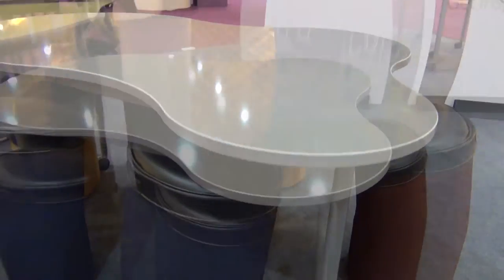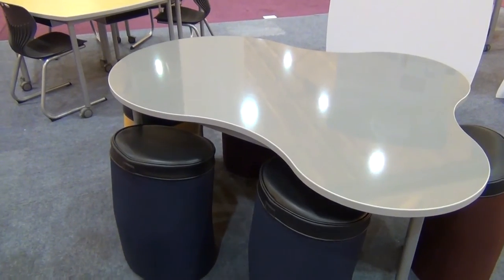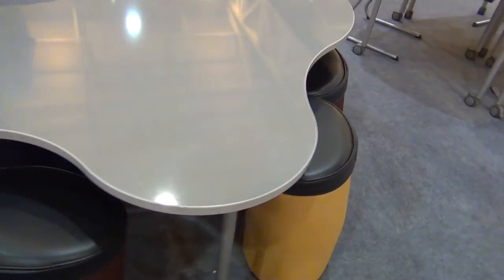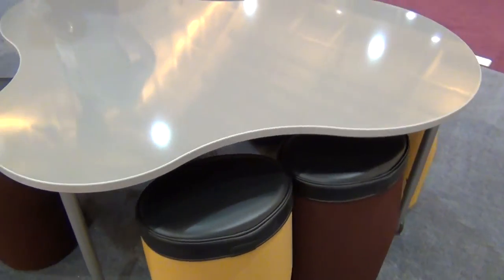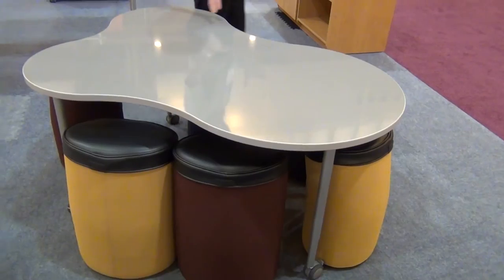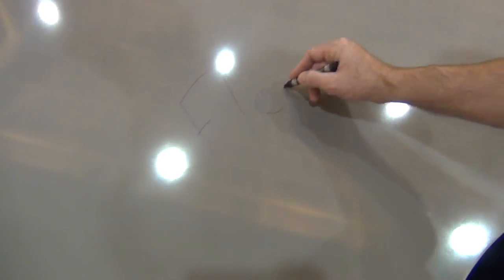Another fun table shape we introduced this year is the Inspire Blend Table. The blend seats four students and can be fit to another blend table to create a larger collaborative surface. It has adjustable height legs and is shown in a gray marker board surface, just to illustrate there are other colors available for marker board tables.